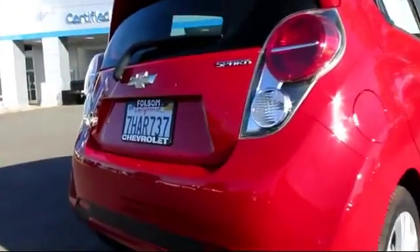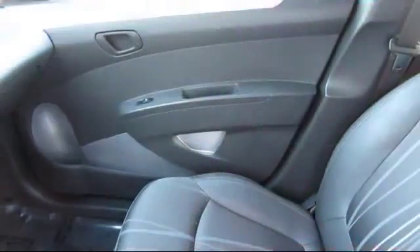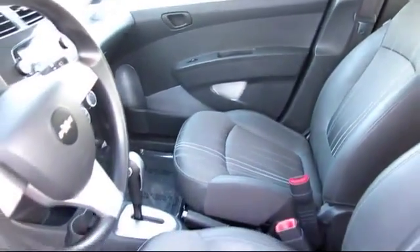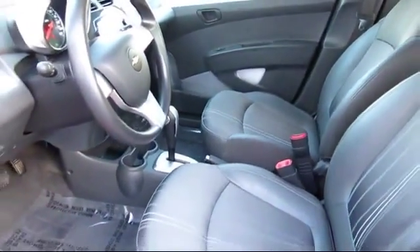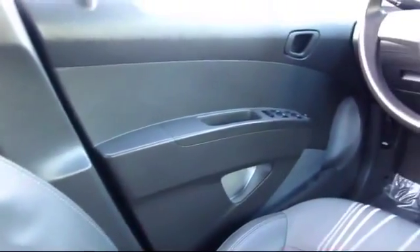Every GM certified pre-owned vehicle comes equipped with an impressive 12-month, 12,000 mile bumper-to-bumper limited warranty. Plus every certified pre-owned vehicle comes with the remainder of a transferable 5-year, 100,000 mile powertrain limited warranty.